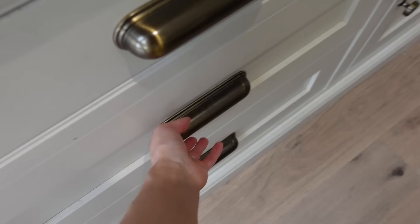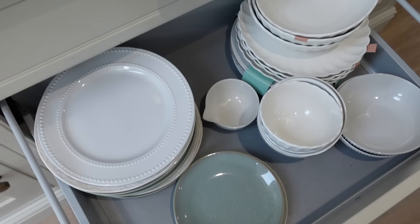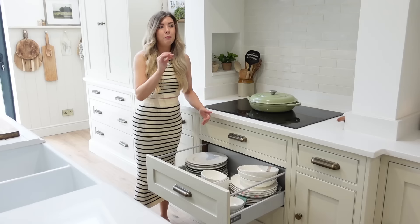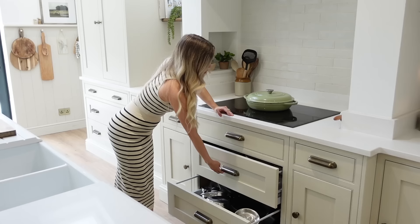We've also gone for quite a lot of drawers in this line. That's because I thought it would be really handy to store things like bowls, plates, and mugs in drawers instead of cupboards. I'm so glad we did that because it just feels so much more accessible — you can see everything from above. You're not reaching into the back of cupboards. Really accessible for dinner time too — you can just grab anything out of there and put it on the sides.